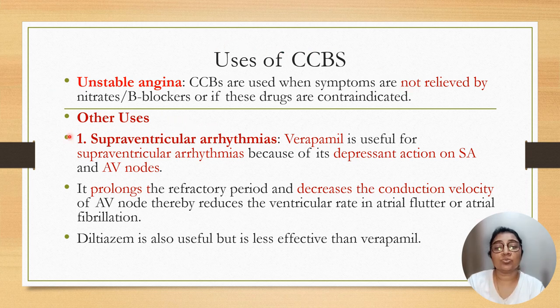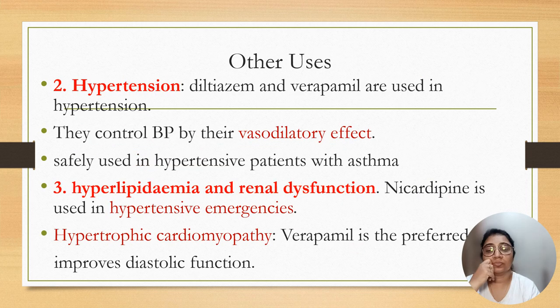Other uses are supraventricular arrhythmia. Verapamil is useful in supraventricular arrhythmia because it depresses the SA node and AV node, prolongs the refractory period, and decreases conduction velocity, thereby reducing the ventricular rate in atrial flutter and atrial fibrillation. Diltiazem is also useful but is less effective than verapamil. Other uses of calcium channel blockers include hypertension. Diltiazem and verapamil are used in hypertension; they control blood pressure by vasodilator effect and can be safely used in hypertensive patients with asthma where beta blockers are contraindicated.